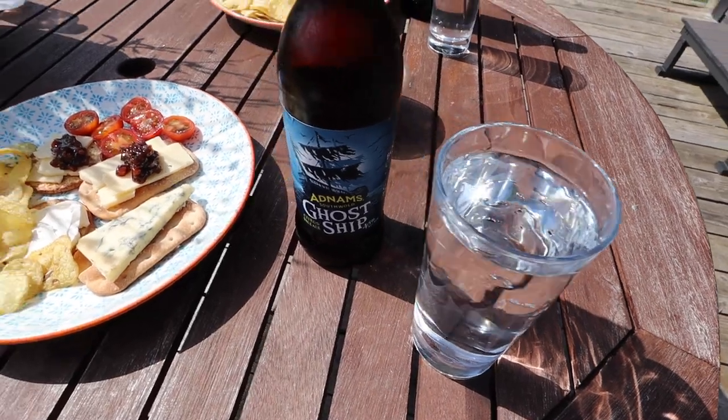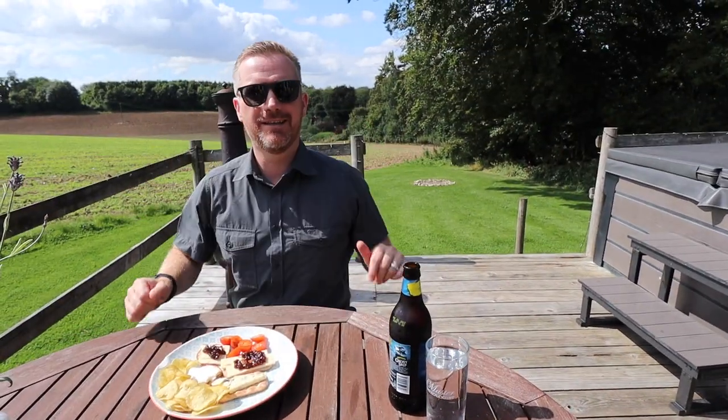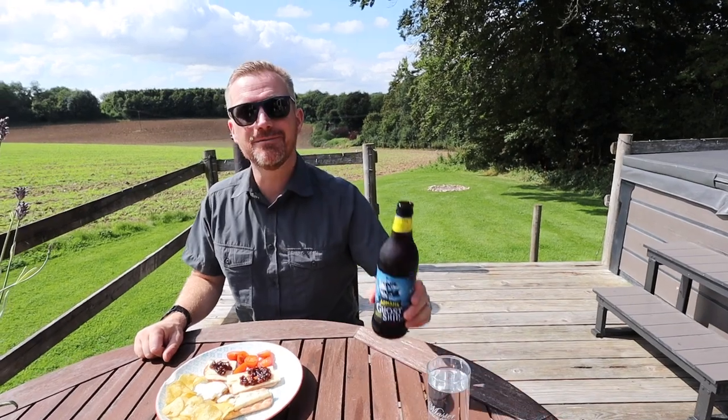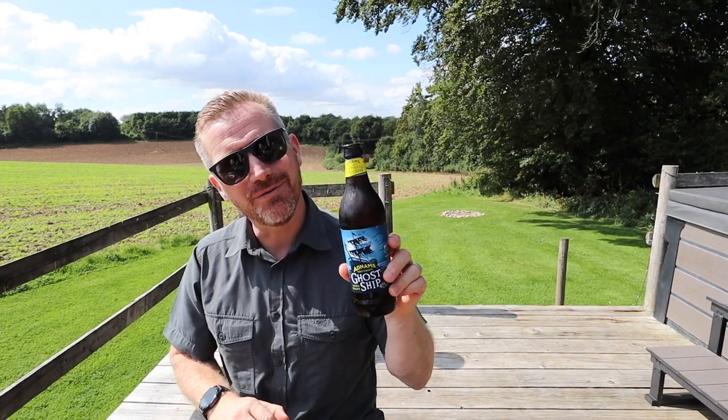I got us a glass of water each — Mac has obviously decided that beer is a better accompaniment. A nice bottle of Adnams Ghost Ship, actually. If you want to see a tour of the Adnams Brewery, hit up our Southwold vlog.